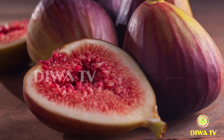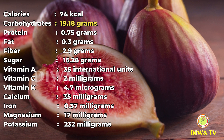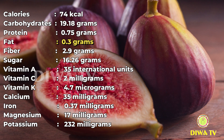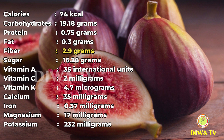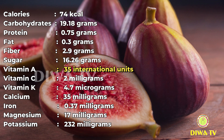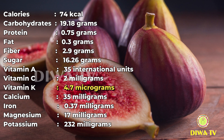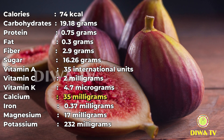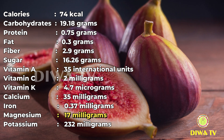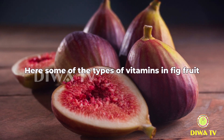Here are the approximate nutrition facts for 100 grams of fresh fig fruit: Calories 74 kilocalories, Carbohydrates 19.18 grams, Protein 0.75 grams, Fat 0.3 grams, Fiber 2.9 grams, Sugar 16.26 grams, Vitamin A 35 international units, Vitamin C 2 milligrams, Vitamin K 4.7 micrograms, Calcium 35 milligrams, Iron 0.37 milligrams, Magnesium 17 milligrams, Potassium 232 milligrams.